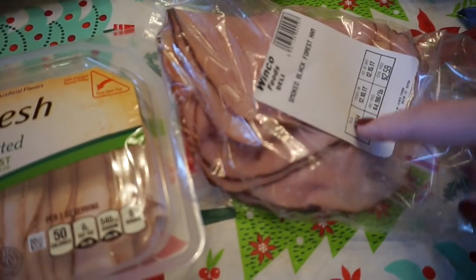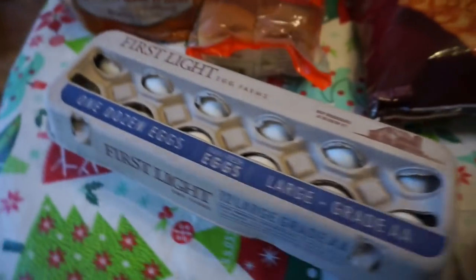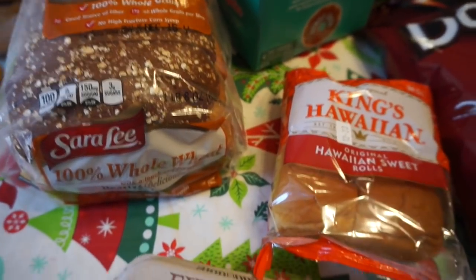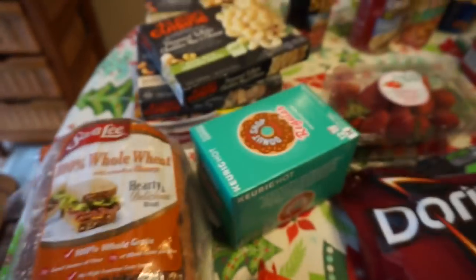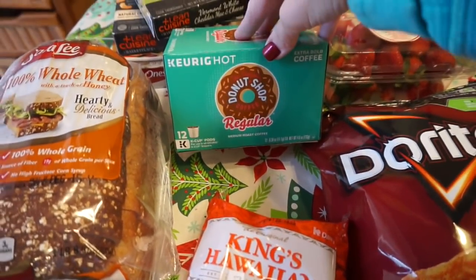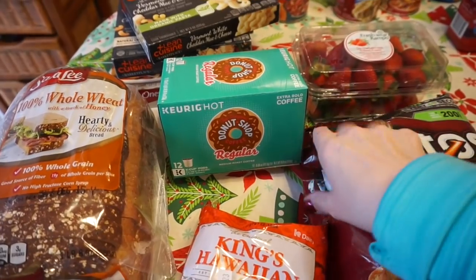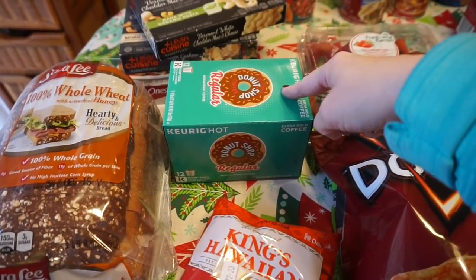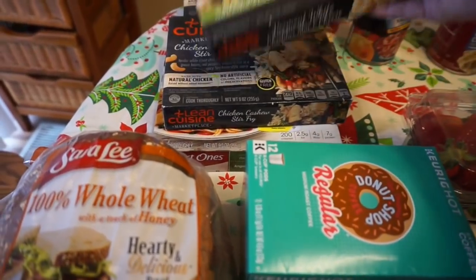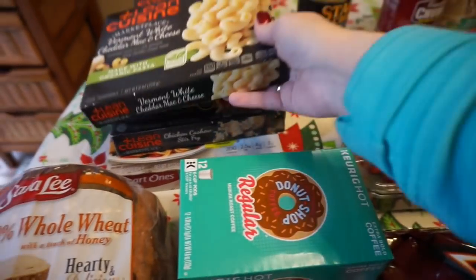Got some black forest ham, some eggs, Hawaiian rolls for lunches one day, Sara Lee bread, and then I did pick up the donut shop coffee — I don't normally get this one, so I just thought it would be a treat.